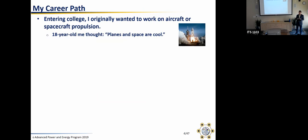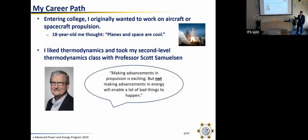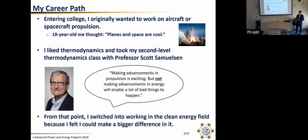I entered as aerospace only and picked up a knack for thermodynamics — that was my favorite subject in the mechanical and aerospace engineering curriculum. I took my second level of thermodynamics with Professor Scott Sangelson, who is the head of the advanced power and energy program I'm now a part of. He essentially told me that making advancements in propulsion for aircraft and spacecraft is cool and exciting, but if we don't make advancements in energy technology and energy systems, we can enable a lot of bad things to happen.